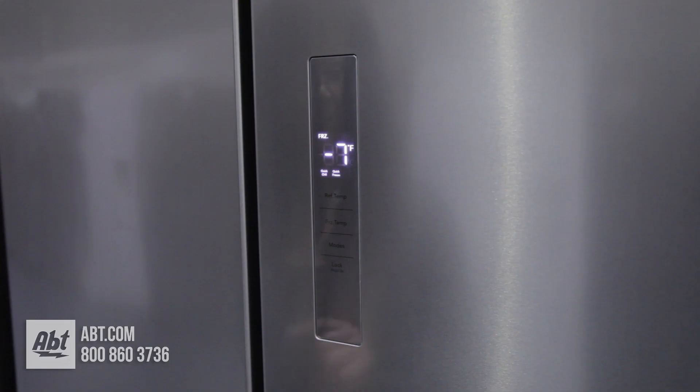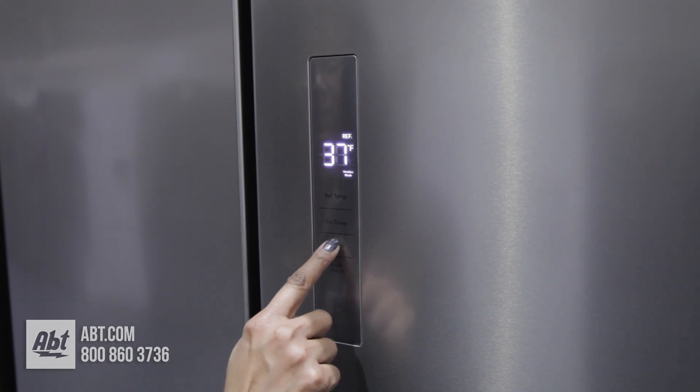It has a flat stainless front with pocket-style handles and smooth-touch external temperature controls.